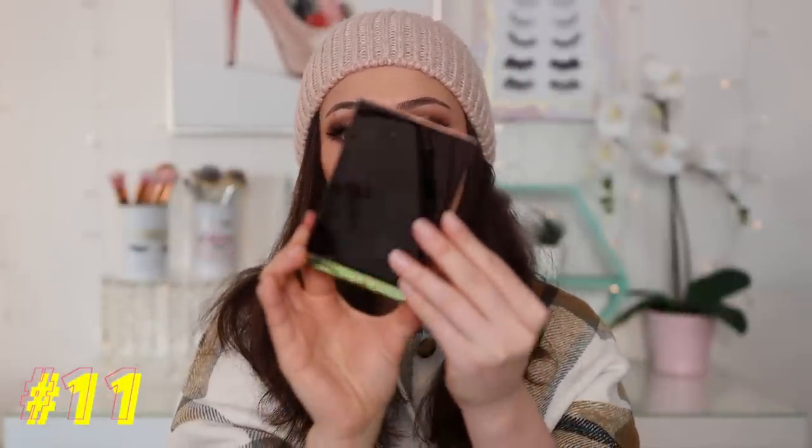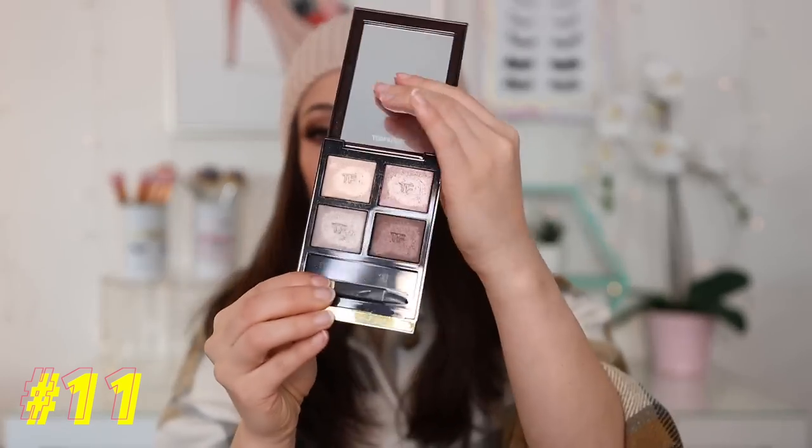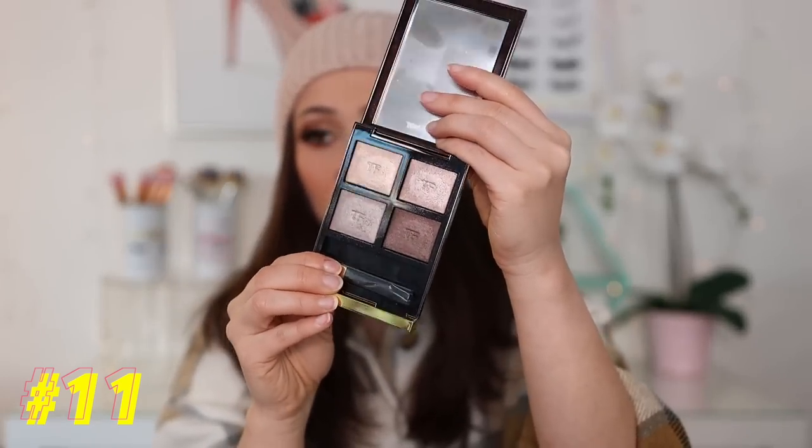Number 11: we have another quad from Tom Ford — this is the classic Nude Dip. It is just stunning. It pairs so well with the Coco Mirage that I just mentioned. I just love applying a wet brush onto my eyelid for an all-over glowy eye look. It is stunning. If you can get your hands on it — I know it's very expensive — I do really, really love this one and highly recommend it.